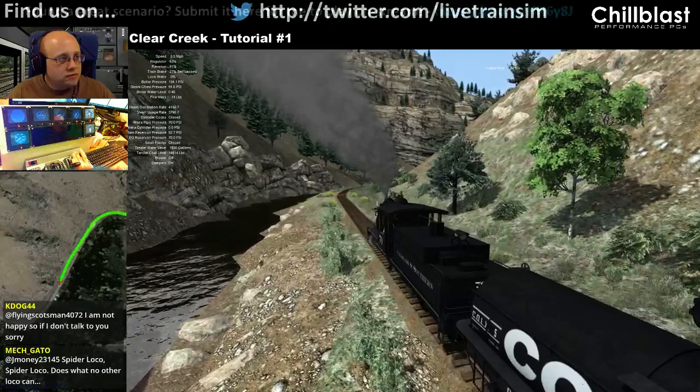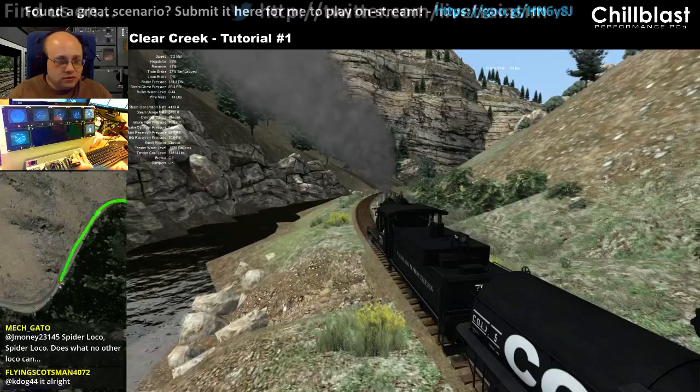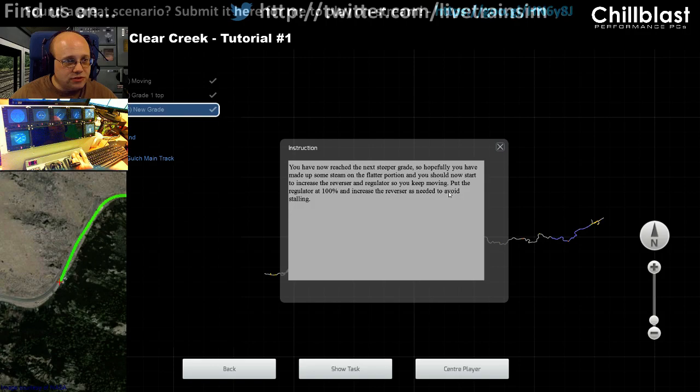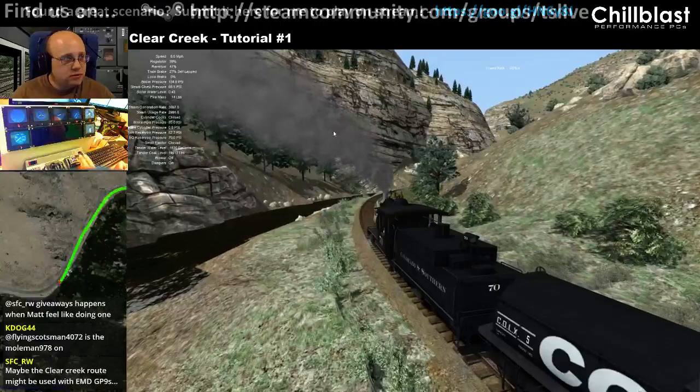We nearly hit the new grade — we are on it. I've no idea what the total length of this route is; this is the first time I've seen it, it's quite a decent length. We're going to be driving the scenario from here all the way up through the switchbacks.